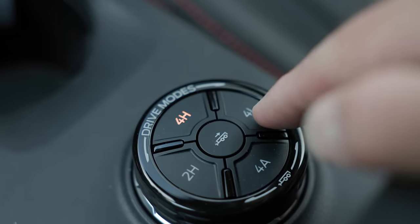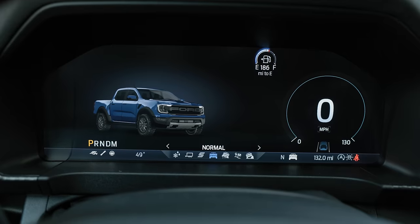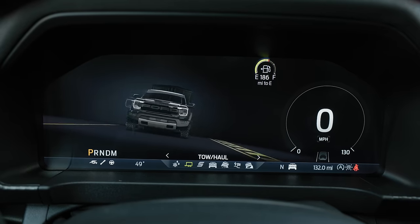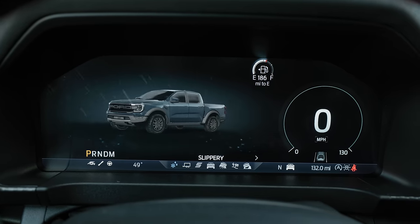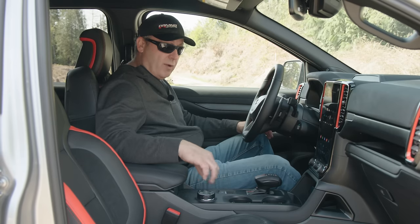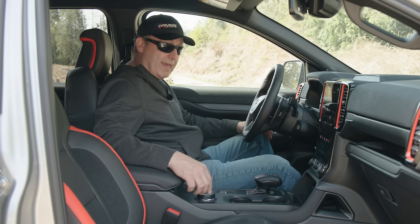Over here we have drive modes — it feels a little chintzy. One neat thing is that this is a multi-function dial. When you're normally driving you can switch between different drive modes, or if you're towing and backing up you can use it as a pro towing controller — you can control left and right, it'll automatically steer. Kind of a neat function we'll play with in a later video.